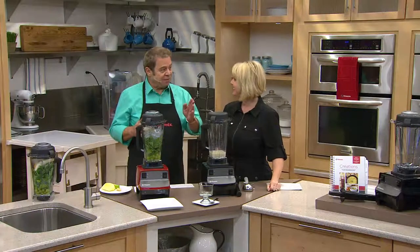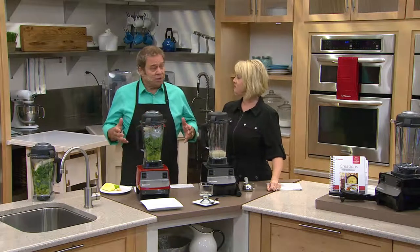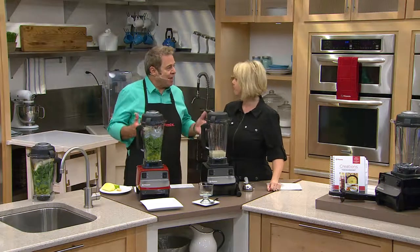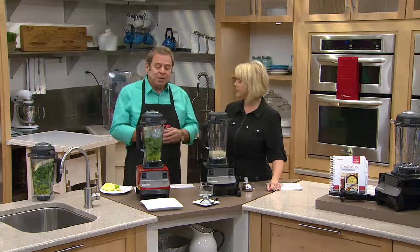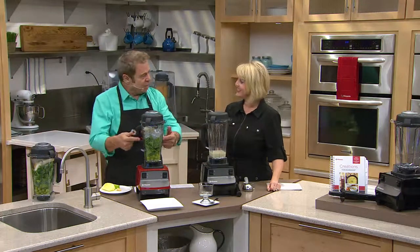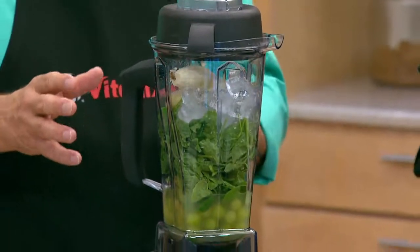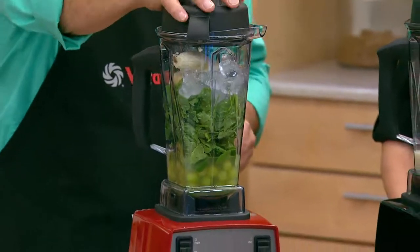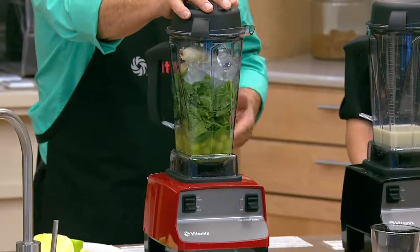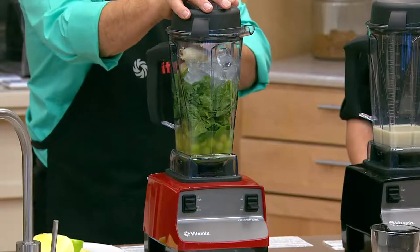Papa Bernard invented the Vitamix in 1937 — 'vita' means life. He wanted his family to eat better for a life full of well-being, health, and happiness. That's truly the background of a Vitamix. It can do everything else, but this is where it excels: taking raw solid food and liquefying it so you can drink it and get all the nutrition.